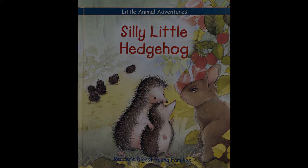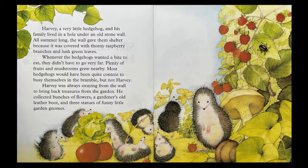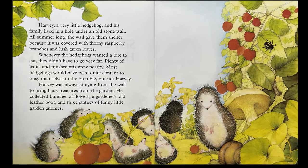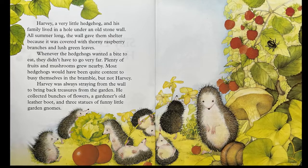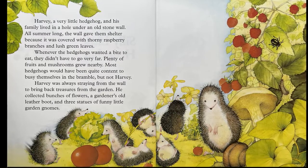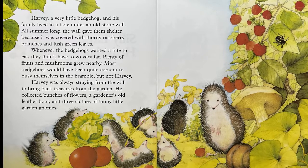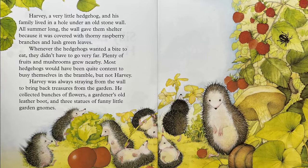Silly Little Hedgehog. Harvey, a fairy little hedgehog, and his family lived in a hole under an old stone wall. All summer long the wall gave them shelter because it was covered with thorny raspberry branches and lush green leaves. Whenever the hedgehogs wanted a bite to eat, they didn't have to go very far. Plenty of fruits and mushrooms grew nearby. Most hedgehogs would have been quite content to busy themselves in the bramble. But not Harvey.